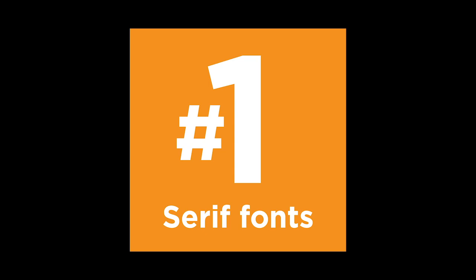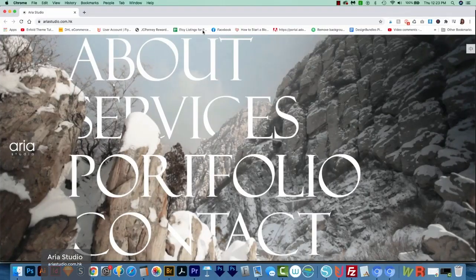Number one: serif fonts. Sans serif fonts have really ruled for the past few years, and I think that's because of the web — it's really easy to read those on the web. But now I'm starting to see a huge return in using serif fonts for print and web, but they're being used a little bit differently. With a few exceptions, I'm really seeing them mostly in headlines.